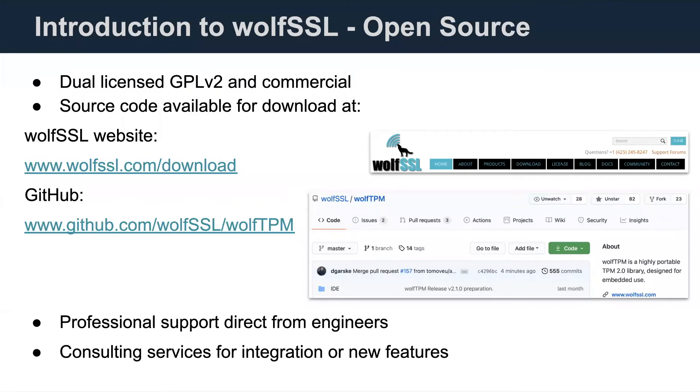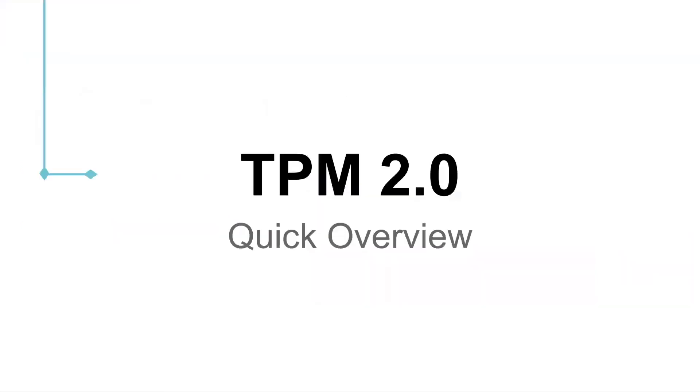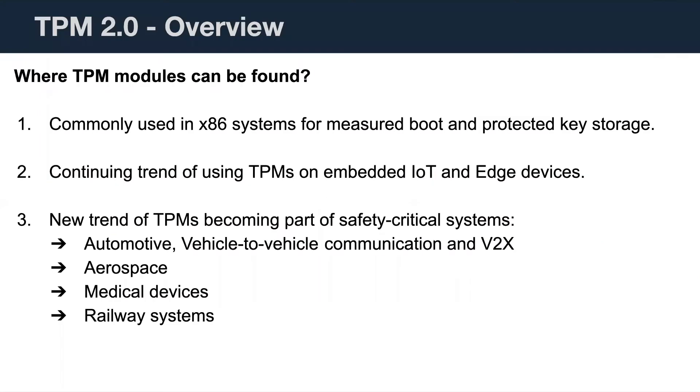The library can be built completely standalone. If you're using parameter encryption, you would also need WolfSSL, which includes WolfCrypt, installed. We offer professional support from engineers and consulting services for integration and new features. TPM modules are typically found in x86-type systems, servers, and desktops. There's a trend we've noticed over the past two to three years of using these in embedded-type devices like IoT and edge devices. Industry verticals include automotive, aerospace, medical, and railway.